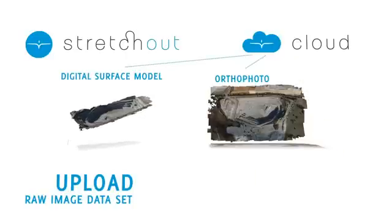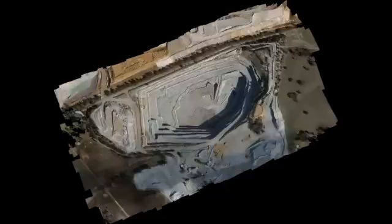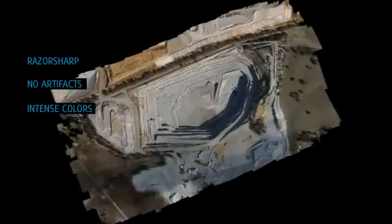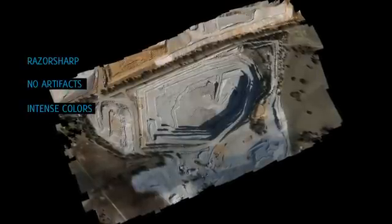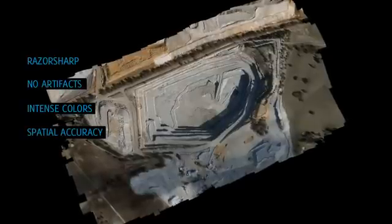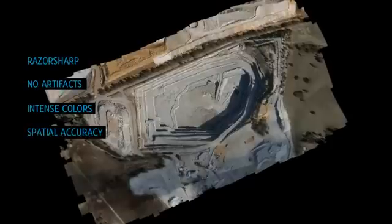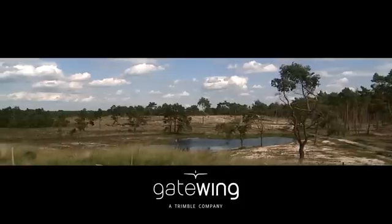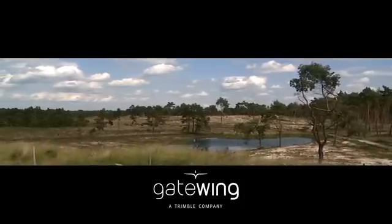Just a few hours after uploading, you'll receive your ortho photo or DSM. With both software solutions, the quality of the results is outstanding — razor sharp, no artifacts, intense colors, and above all, the spatial accuracy which makes it a true surveying tool. Every surveying or mapping professional should own a mapping tool this advanced, and now you can.